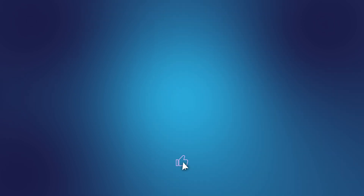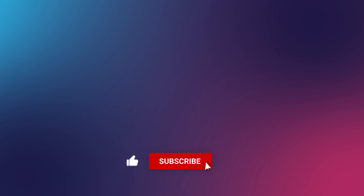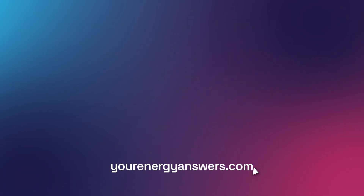Please support the channel by liking the video, hitting that subscribe button, and ringing the bell. Check out all our other videos. Want more energy answers? Visit yourenergyanswers.com for quality energy products, tools and calculators, and to find your quality local installers.